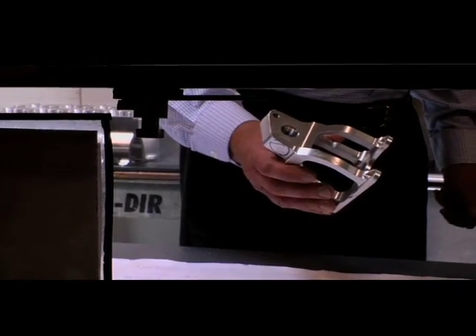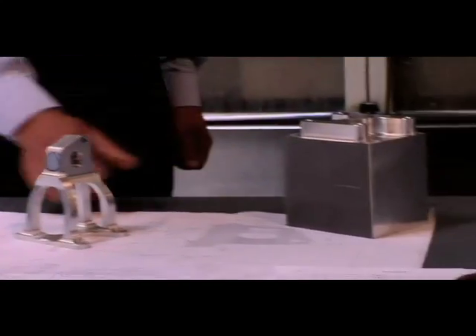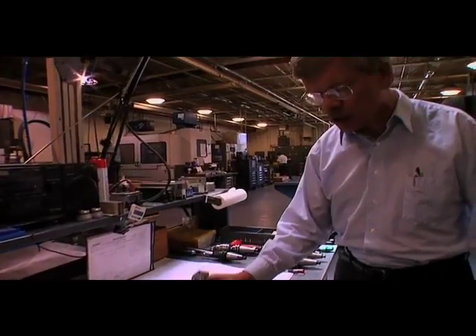This is the bracket for the brake pedal for Roush Fenway Racing. You can see it's being machined out of a piece of billet 6061 T6 aluminum, and this is the almost finished product.